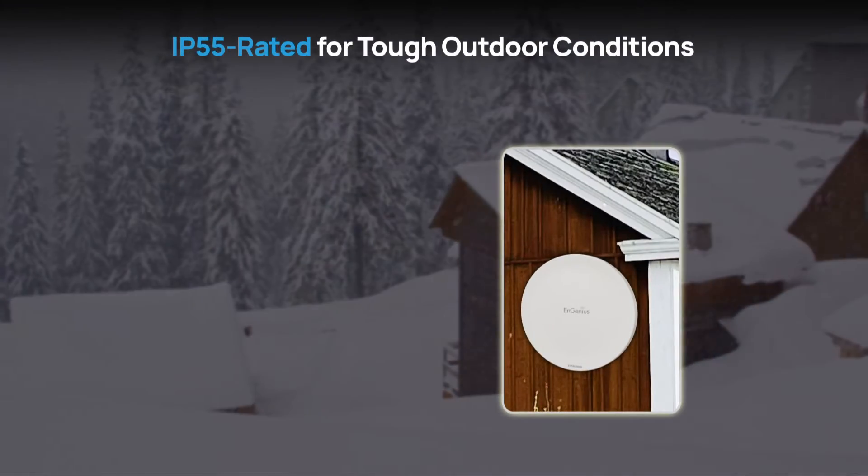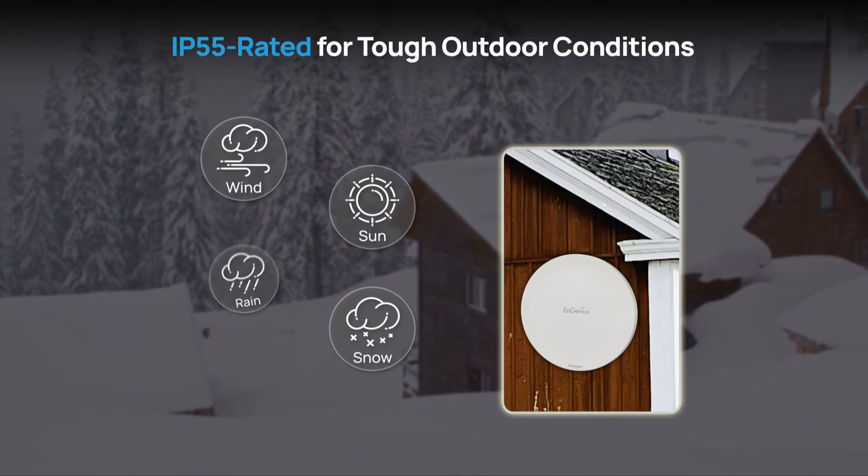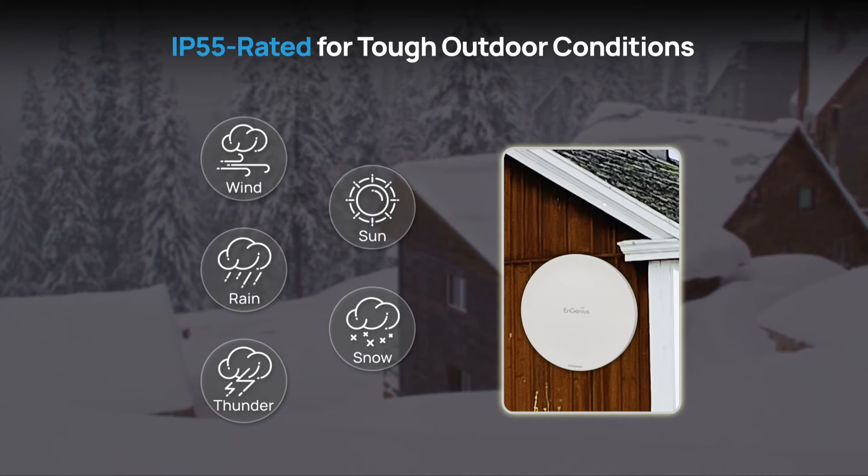Engineered for durability, the N-Station 6 is IP55 rated, making it resilient against challenging outdoor environments and conditions.